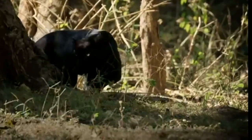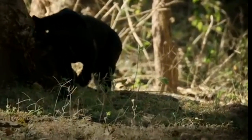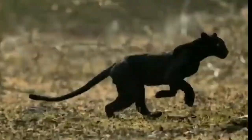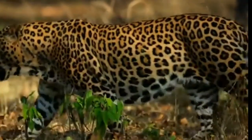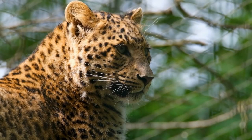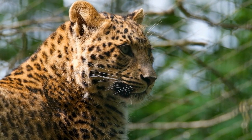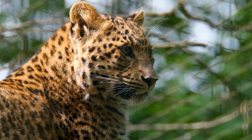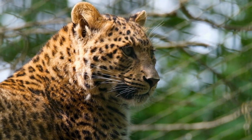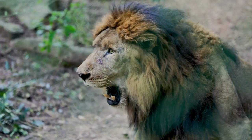Around 4 million years ago, a group of felids known as pantherines — which includes lions, tigers, leopards, and jaguars — began to emerge. These cats had a number of adaptations that allowed them to take down larger prey, such as powerful muscles, sharp teeth and claws, and excellent senses. The ancestors of lions, in particular, evolved to become powerful and skilled hunters of large prey, with the ability to take down animals many times their own size.